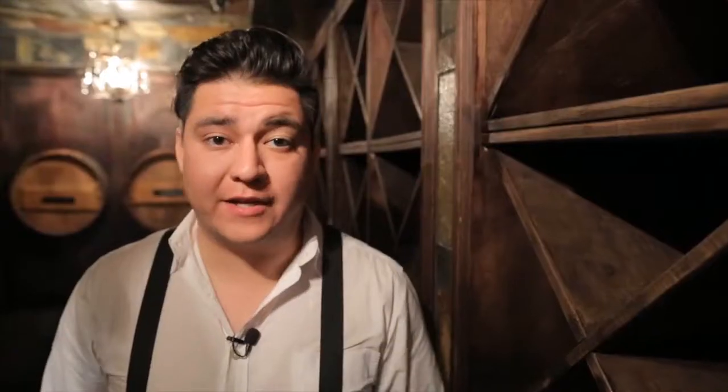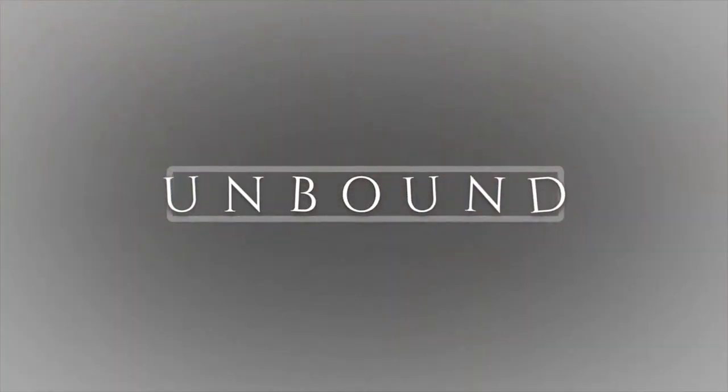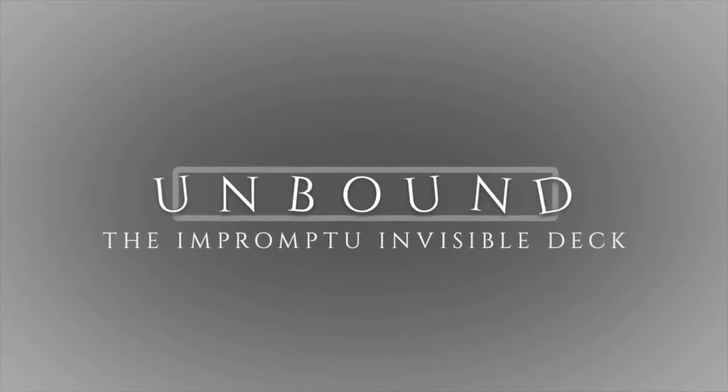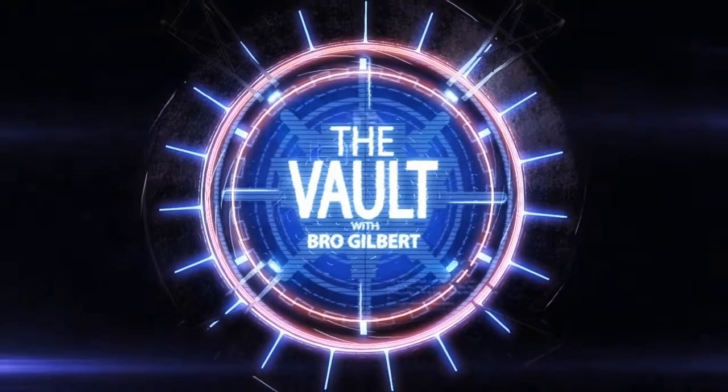Throw your gimmick deck away and become Unbound. To be continued...